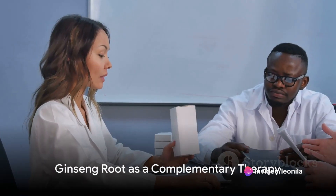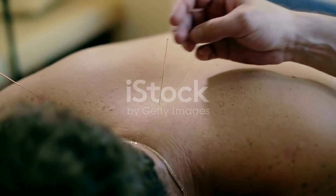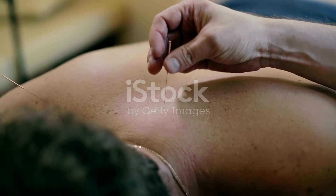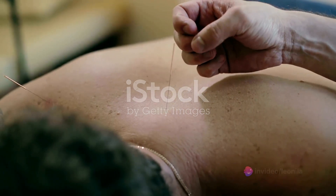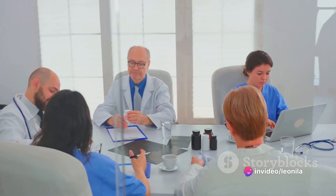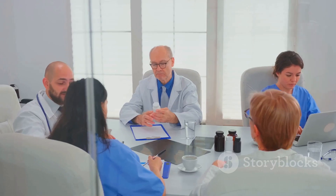However, ginseng root should not be seen as a stand-alone treatment. Instead, it may serve as a complementary therapy to conventional treatments, offering potential support in managing symptoms and enhancing overall well-being. It's crucial to approach it as part of a holistic treatment plan that includes medical supervision, lifestyle modifications, and other supportive therapies tailored to individual needs.